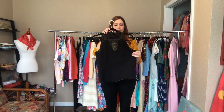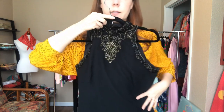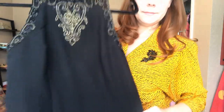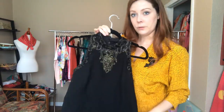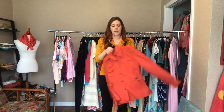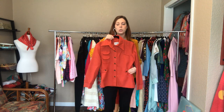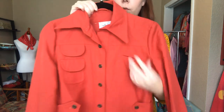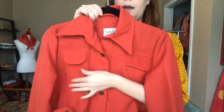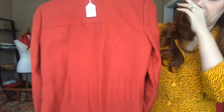And then a sleeveless beaded black shirt - it is a 38 bust and a 34 waist. And then a 70s shirt - a 36 bust and a 32 waist. This is not a real pocket, but this is a real pocket and this is a real pocket - just a lot of detail on this one, super fun.